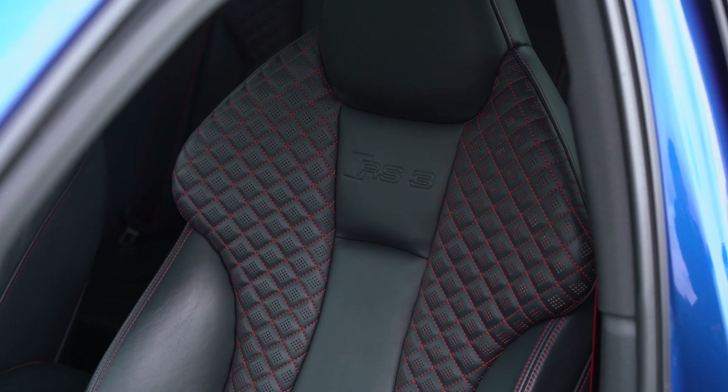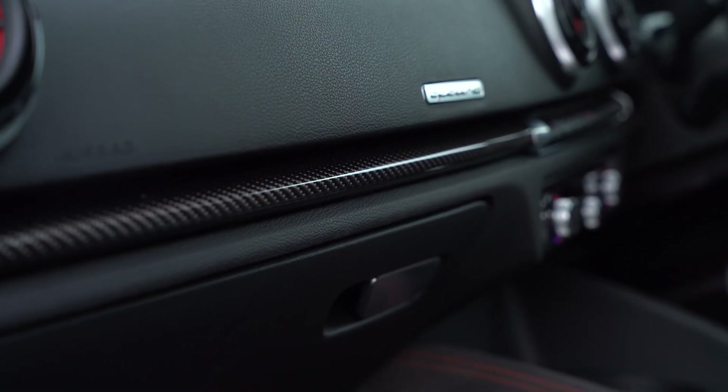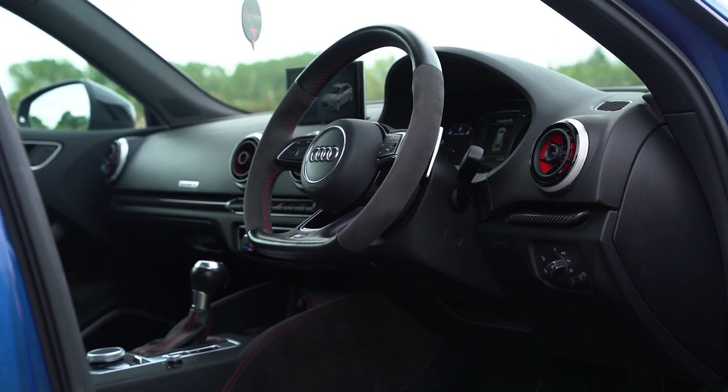It also has the comfort and sound pack, the panoramic glass sunroof, the super sport seats, high beam assistance, carbon interior inlays — and that's just naming a handful of its incredible factory specification.